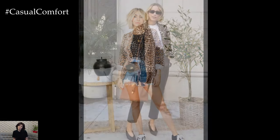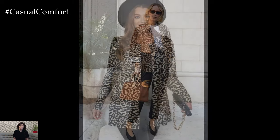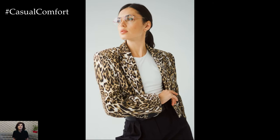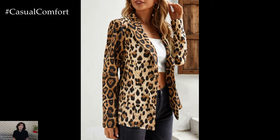Now, let's talk styling. For a professional look that still packs a punch, pair your leopard blazer with tailored trousers and a simple blouse. The key is to let the blazer be the focal point while keeping the rest of the outfit neutral. If you're going for a more relaxed vibe, throw the blazer over a crisp white tee and jeans. Add some ankle boots or sleek sneakers, and you're all set for a stylish day out.